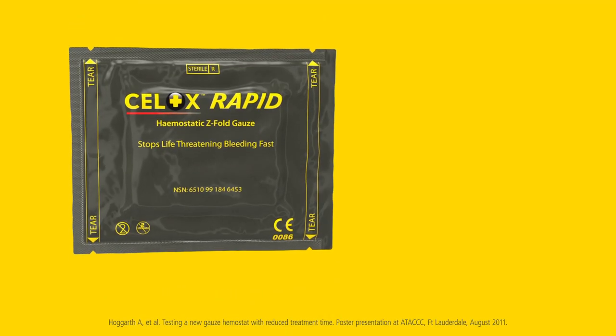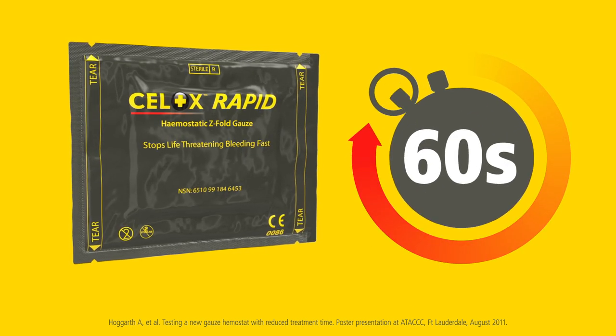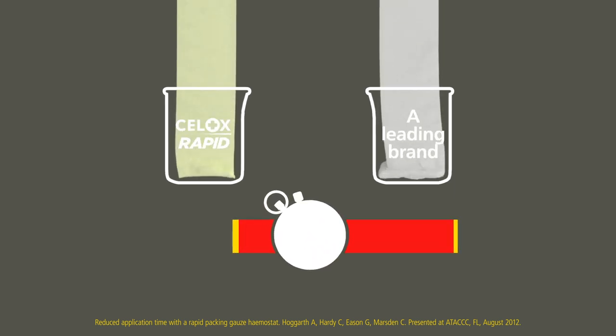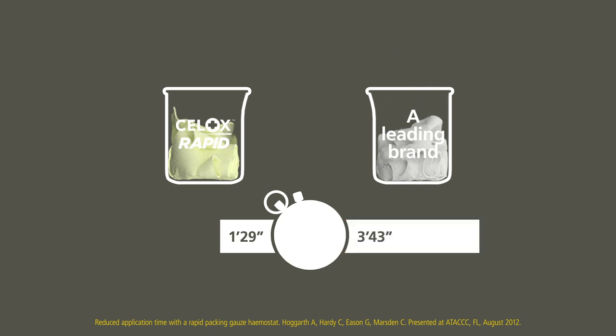Cellox Rapid is the fastest-acting haemostatic gauze that can stop life-threatening bleeding with 60 seconds of compression. Not only does Cellox Rapid reduce the total treatment time, it also packs faster. Its 5-foot-length gauze fills the same volume as competitive 12-foot haemostatic gauze products, but it reduces the packing time, saving over 2 minutes from start to finish.